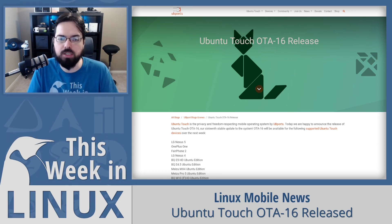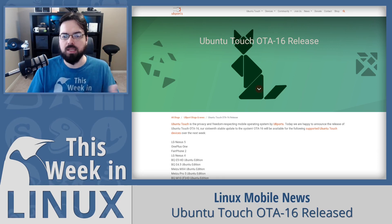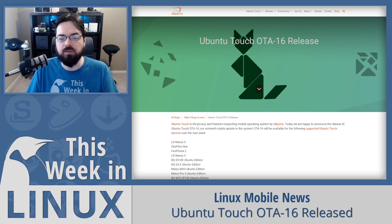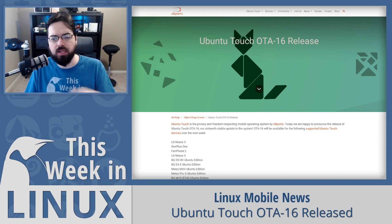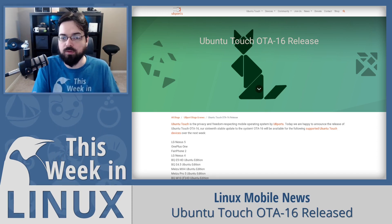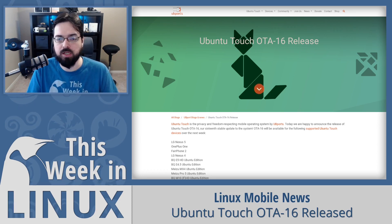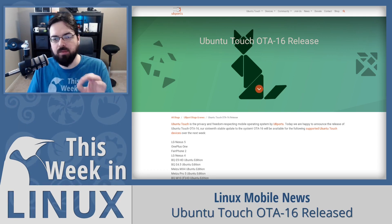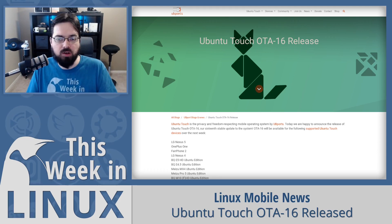Qt makes up a massive part of Ubuntu Touch. This upgrade puts Ubuntu Touch inside of Qt's LTS cycle and also gives a number of new features. They hope to take advantage of the new features for Ubuntu Touch and their Lumiri operating environment fairly soon. They also say that upgrading Qt is important for the transition from the current Ubuntu 16.04 base to the Ubuntu 20.04 base they are currently working on. They've also made some updates to camera and video recording support for some devices — check the show notes for the specific device list.